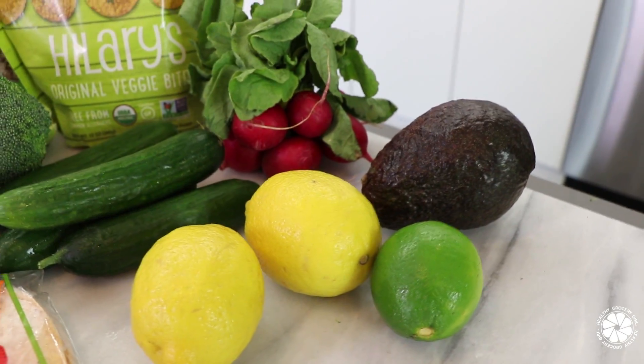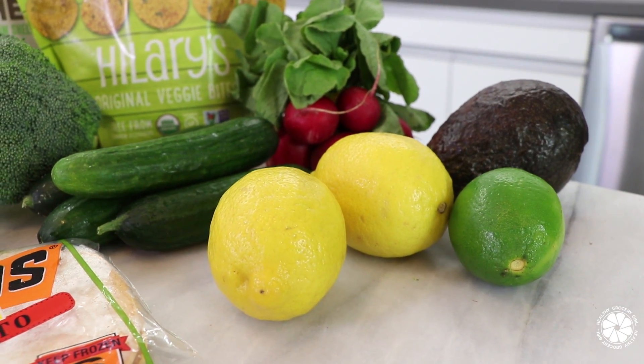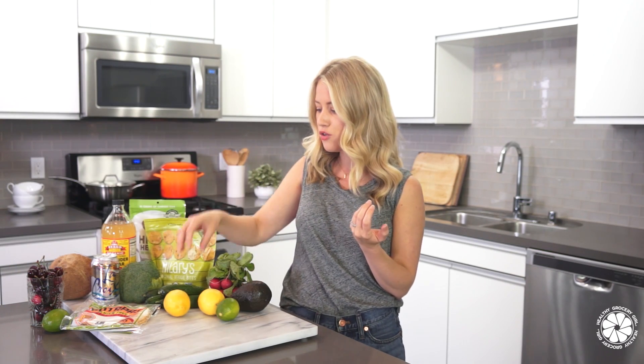As many of you know, I'm a spokesperson for Limonera, and they sustainably grow citrus. I love my citrus — I love limes, I love oranges, I love lemons. Every day I try to drink lemon water, whether it's hot or cold. I also love making homemade salad dressings with fresh lemon juice. They're just such a perfect staple to have on hand, so I always add some lemons into my grocery cart.